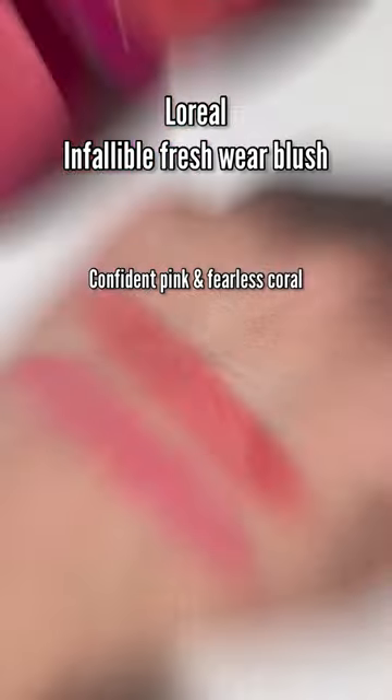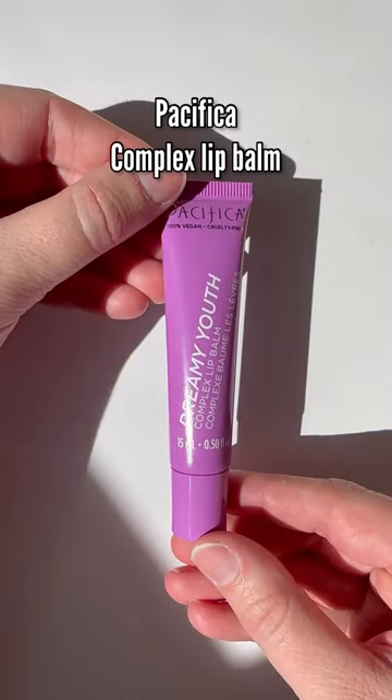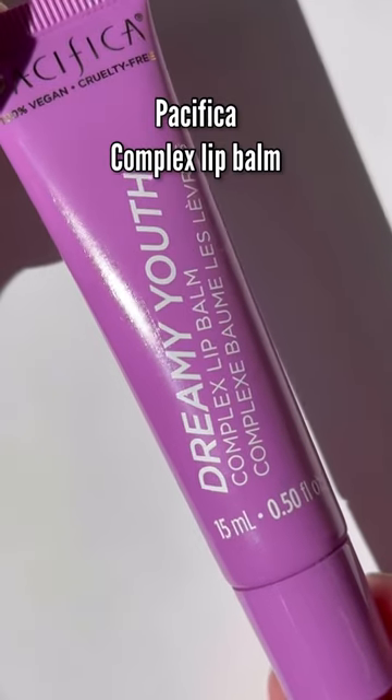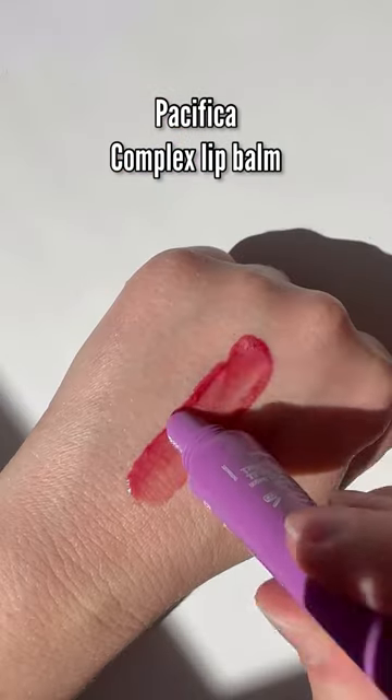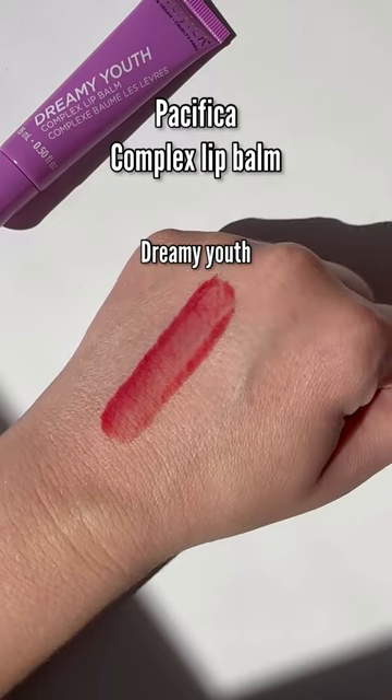They do blend out beautifully. And if you want a super high shine lip oil, check out this one from Pacifica. They have four different shades — some with shimmer, some more sheer — each with a different delicious scent, and they are so high shine on the lips.